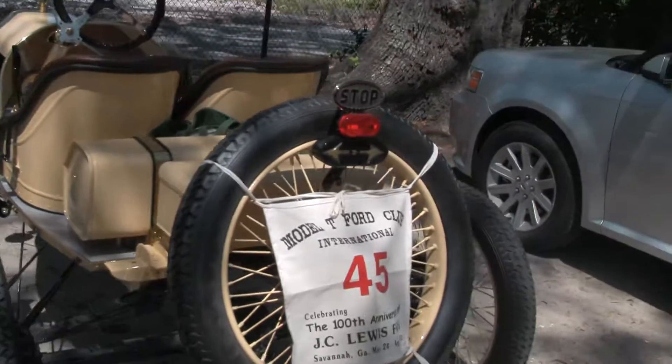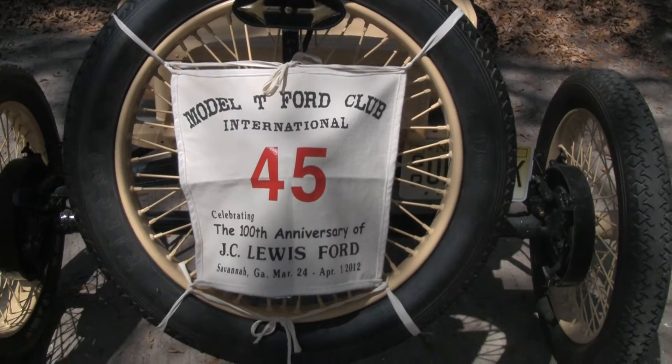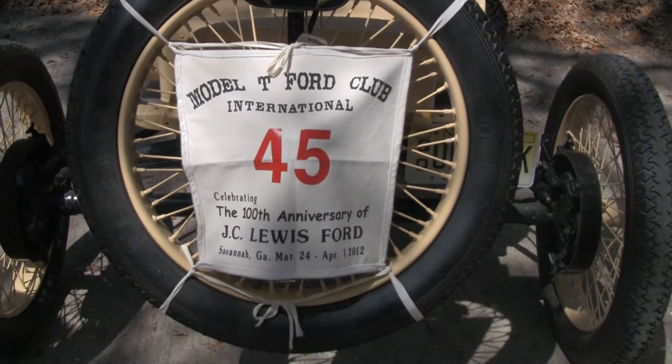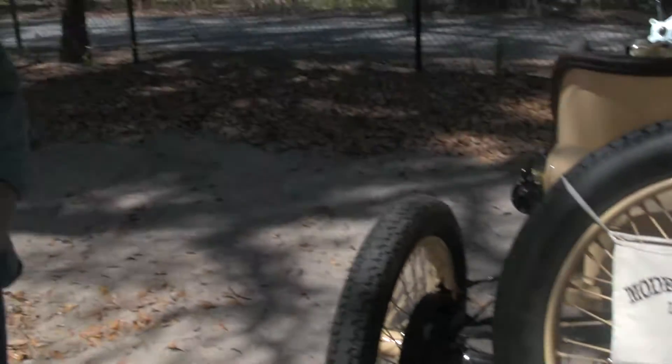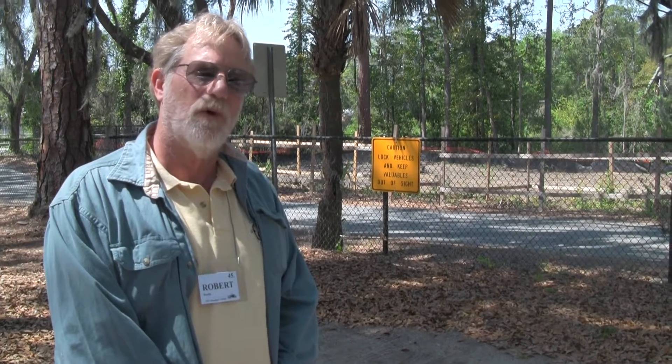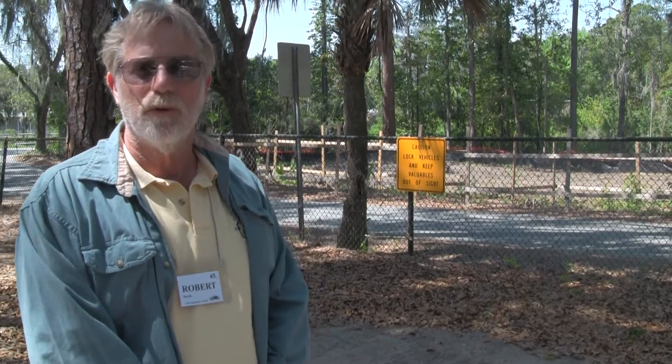I notice here we have this lovely banner on the back for the Model T Ford Club International and the 100th anniversary of JC Lewis Ford, which is based here in Savannah, Georgia, correct? That's correct — that's your local Ford dealer. That's right. And they've been in business 100 years. And actually tomorrow morning, all the cars that are on this tour, group tour, will be there.